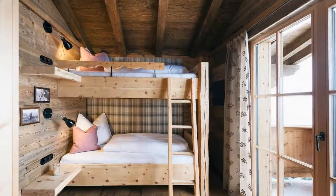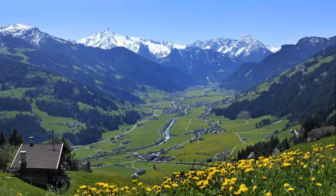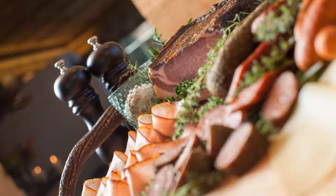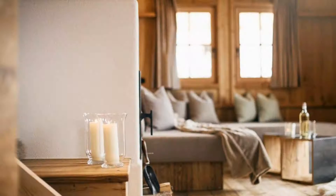You can book online and enjoy it. The property expects major credit cards and reserves the right to temporarily hold an amount prior to arrival. If you have already checked out from this property, please share your experience in the comment box. For booking or more details, check the description of the video.